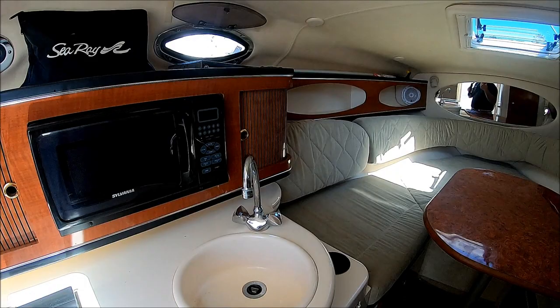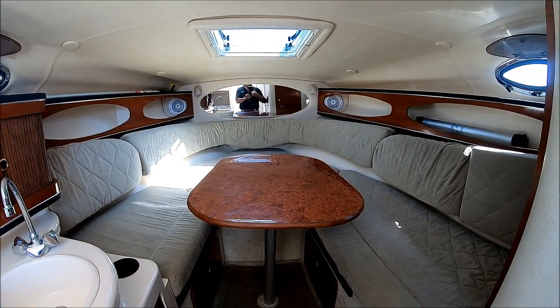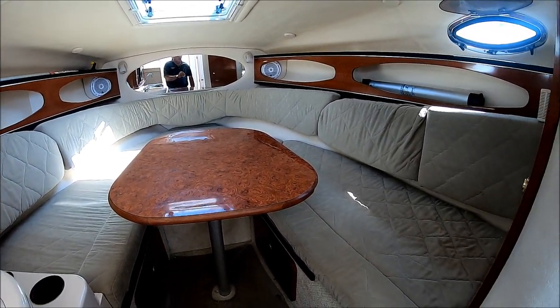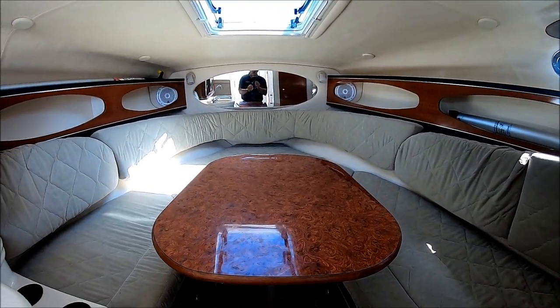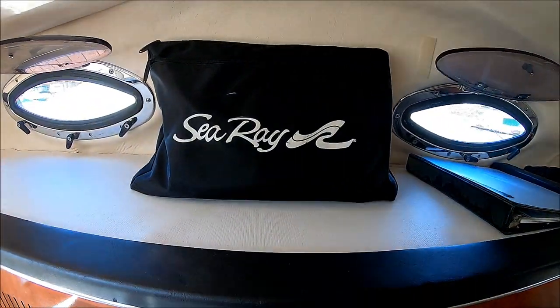This is a fine example of a well-cared-for boat. She's neat, clean, odor-free, and the right size at 28 feet LOA. Viewer today, owner tomorrow — at South Mountain Yachts.